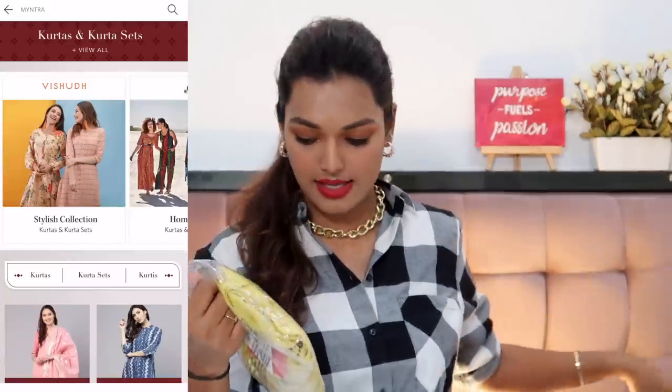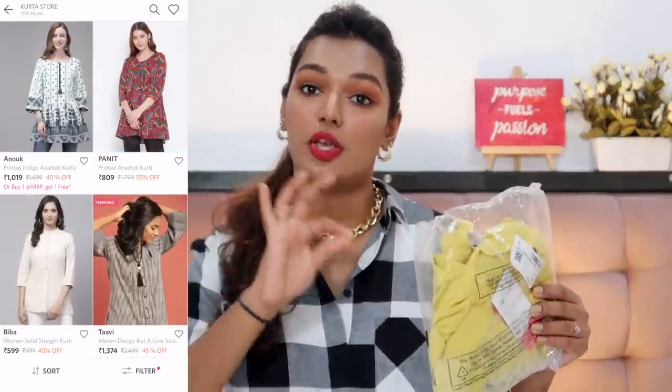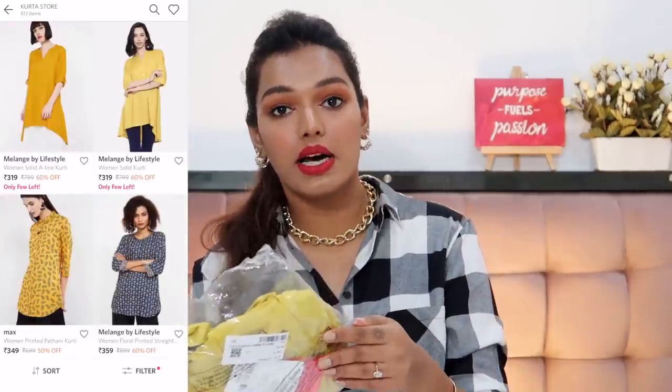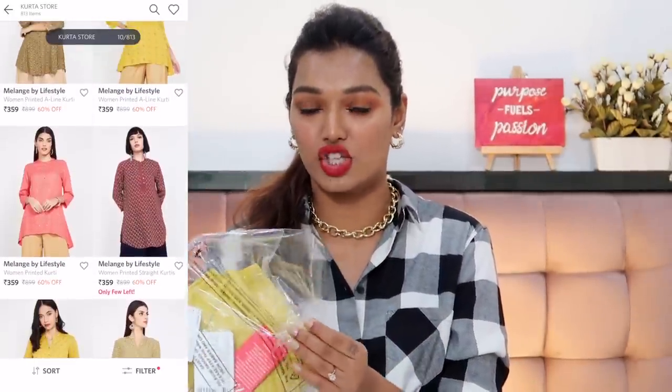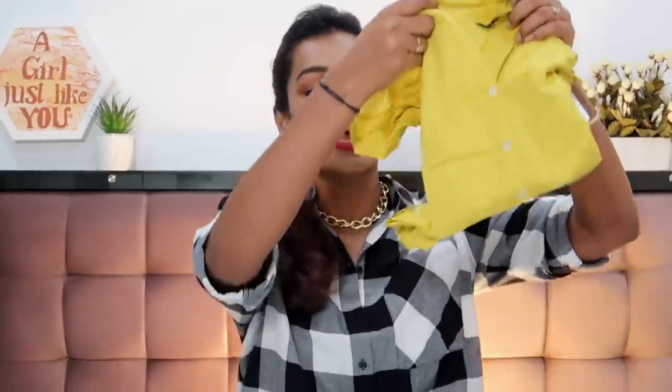I think this is the kurti that I ordered. I also want to tell you that when I bought this, it was the cheapest item in the kurti category. Discounts keep changing, so it may not be the cheapest when you look. This cost me 319 rupees and was the cheapest kurti on Myntra. 300 for a kurti is something very believable — you can get kurtis at that price in Manish Market, Banjara Market, Lokhandwala Market, street shopping.